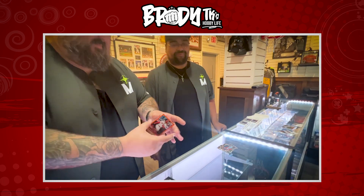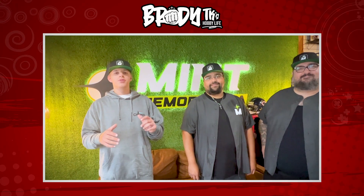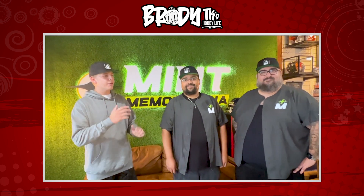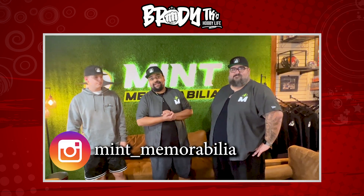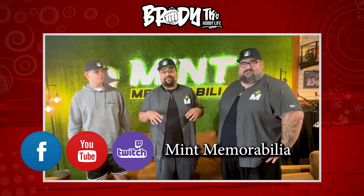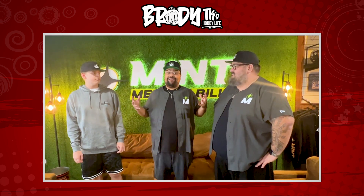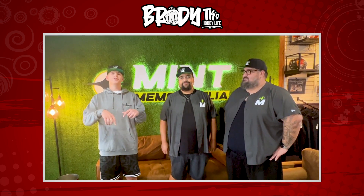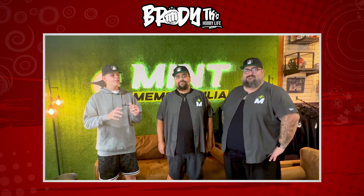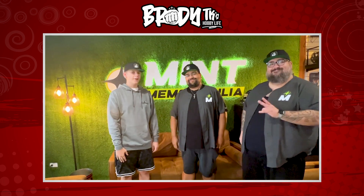Beautiful — you've gotta love Topps Chrome! That's an awesome looking card. Thank you so much Mint Memorabilia for this awesome drop in the shop. Before we go, guys, you can find them on social media — on Instagram at mint_memorabilia, Facebook, YouTube, Twitch, and TikTok, all as Mint Memorabilia. Make sure to check them out, and when you stop by, make sure you tell Brody. Welcome to the family — thank you guys!